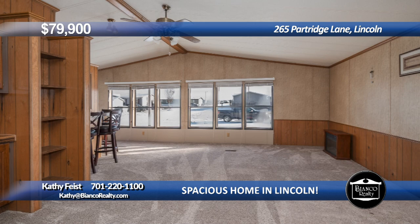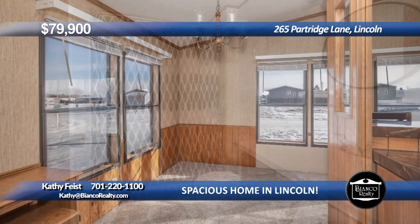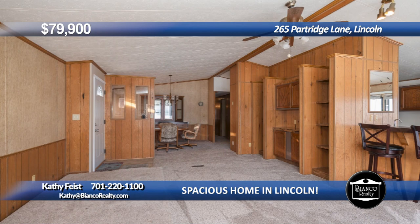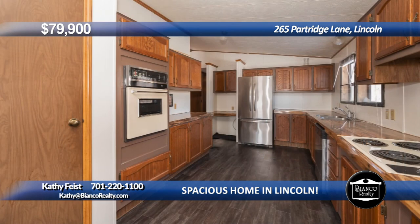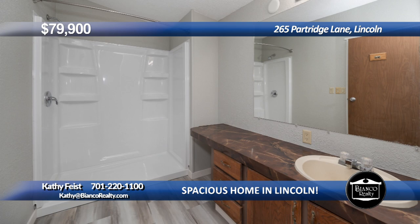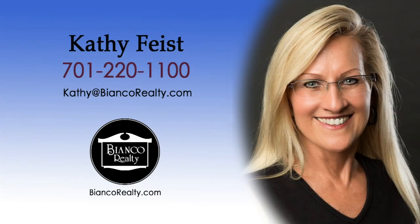New flooring in 2021 and newly updated bathrooms in 2023. Notice the cathedral ceilings and bright floor plan with lots of windows. The living room and dining room are both very spacious. There's almost 1,700 square feet with three bedrooms and two bathrooms, including the primary bedroom with big closet and new en-suite. The lot rent is $380 and includes water. This beautiful home is ready to move into. Call Kathy Feist, 220-1100, today at Bianco Realty.